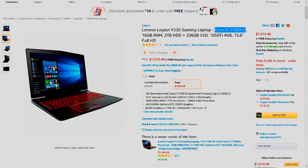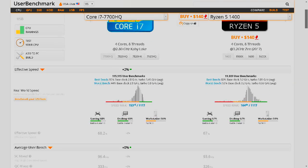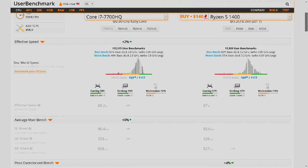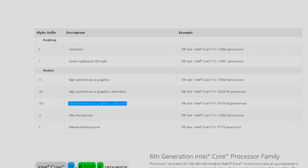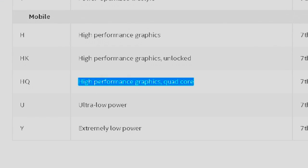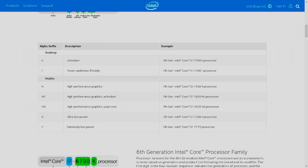Starting off, we have the CPU. This laptop is rocking an i7-7700HQ processor, which is an 8-core, 8-thread CPU clocked at 2.8GHz. It's almost equivalent to the Ryzen 5 1400 in terms of performance — I'll have a link in the description to how I found that out. This processor also has the letters HQ in the name, which means High Performance Graphics and Quad-Core: the H for High Performance and the Q for Quad-Core. So this processor is really powerful compared to other processors in this category.